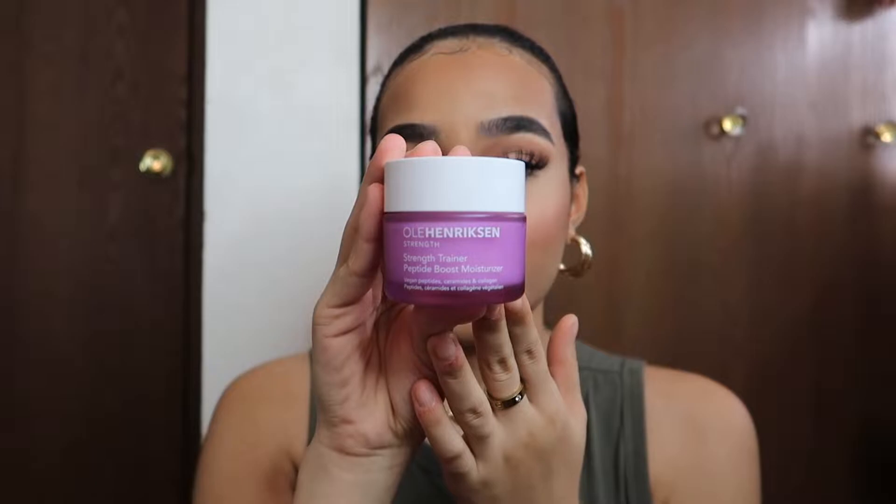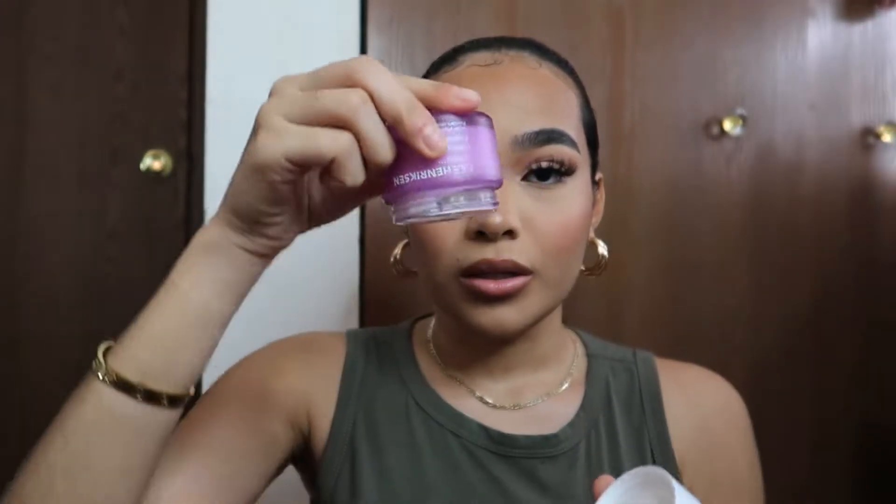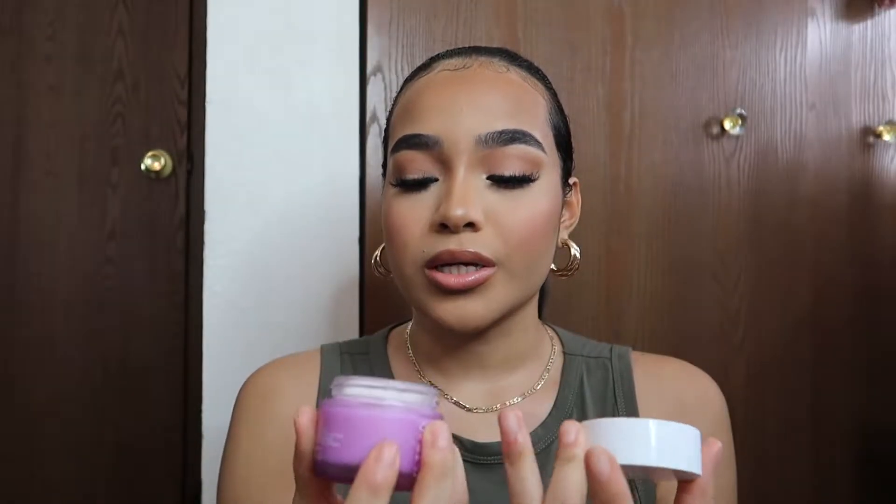I've already opened and used it twice so this is just the empty box, but this is what it looks like. Oh my gosh, it's so thick — but not to the point where I can feel my pores getting clogged. It's like my pores are absorbing it, taking all the vitamins and nutrients. It has vegan peptides, ceramides, and collagen. Collagen is good for the skin, and the more we get older the more we lose it, so I'm almost in my mid-twenties and I need to get my skin together. Apply evenly to face and neck in AM and PM.